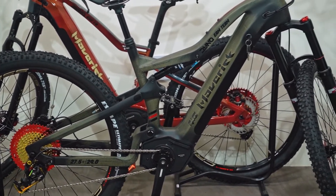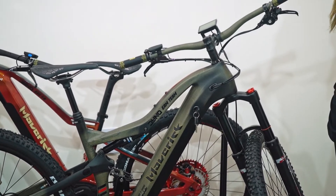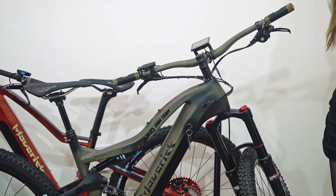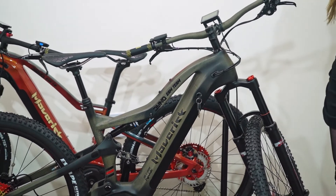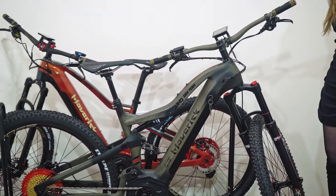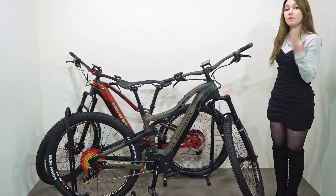After six years of preparation, they have launched Maverick, which is a premium carbon e-bike launched in 2021. This bike was produced through a business agreement and plan by RootTech with multinational companies that manufacture famous brand bicycles.